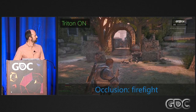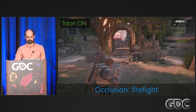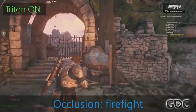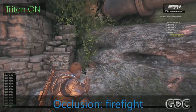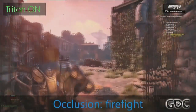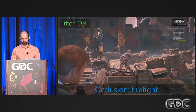Here's a demo of the first implementation: a firefight is happening around a red circle on screen and the player moves around the scene. You can hear the sound occluding and obstructing. Obviously, we knew we had something cool — occlusion and obstruction were working really well.